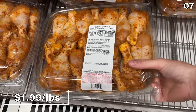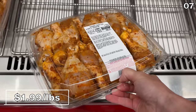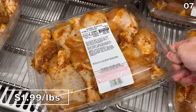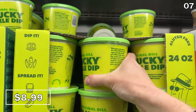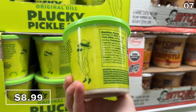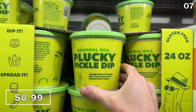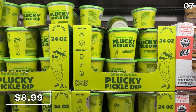In the number seven spot: fantastic food items for general consumption or big-game-ready options with big impact. Starting with these garlic-seasoned drumsticks at $1.99 per pound — forget wings with these sizable, good bang-for-your-buck beauties. Dips are always popular at parties, and this Plucky Pickle dip for $9 actually kind of looks like the Turtle Wax I showed you earlier — but I hope you still have your appetite. If you like pickles, this is right up your alley.